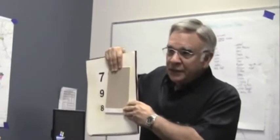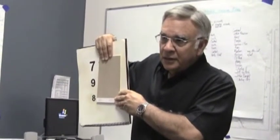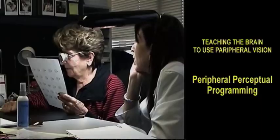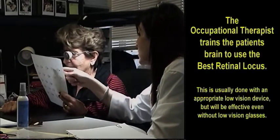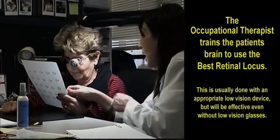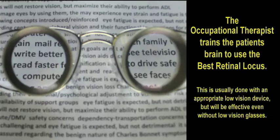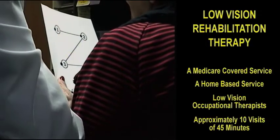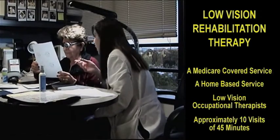Anything below the 7? It's a number maybe, but I will guess an 8. So she's 10 over 100 and you've got 10 degrees right. We call our process Peripheral Perceptual Programming. The occupational therapist trains the patient's brain to use the best retinal locus. This is usually done with an appropriate low vision device, but will be effective even without the use of low vision glasses.